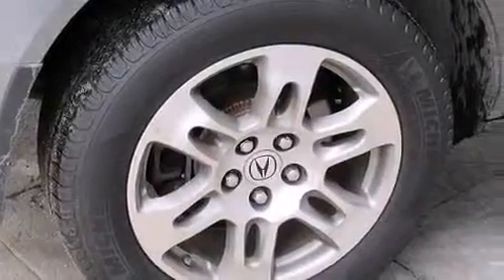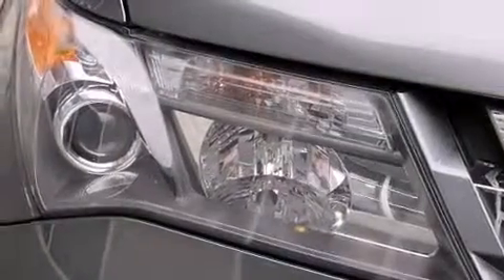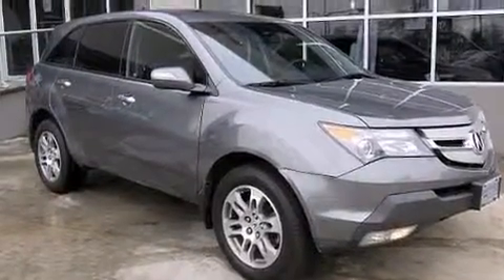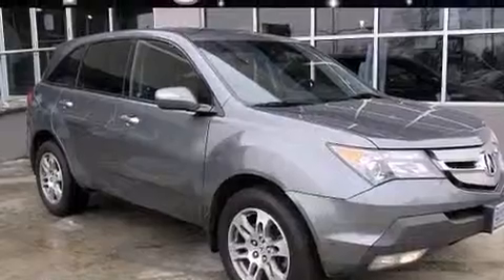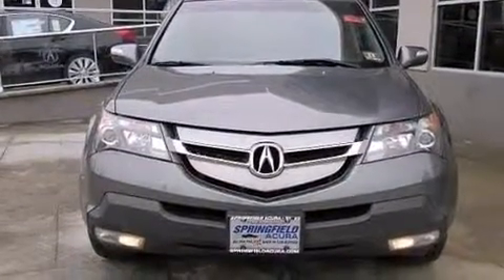The following features are also included: memory settings for the driver's seat positions so you can recall your favorite position with the push of one button, dual-power seats, cruise control, leather seats, LED backlit gauges, 12-volt power outlets, and front and rear floor mats, front multi-stage airbags.